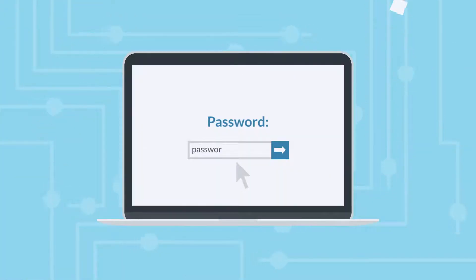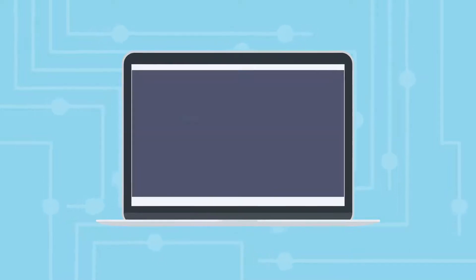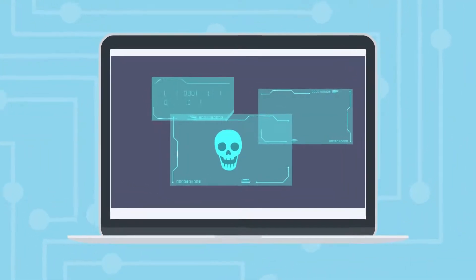Passwords are increasingly easy to compromise. They can be stolen, guessed, or hacked. More than 80% of data breaches are due to stolen credentials.